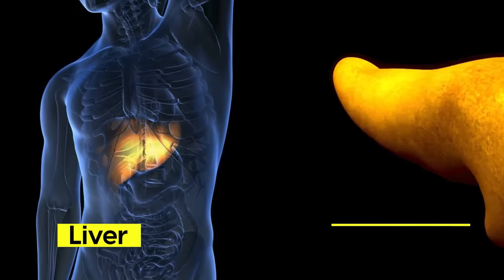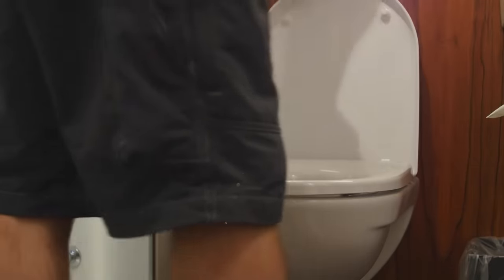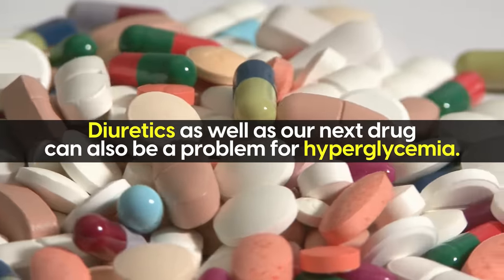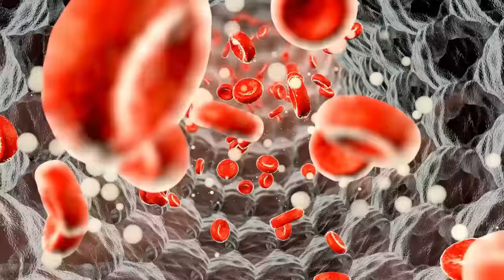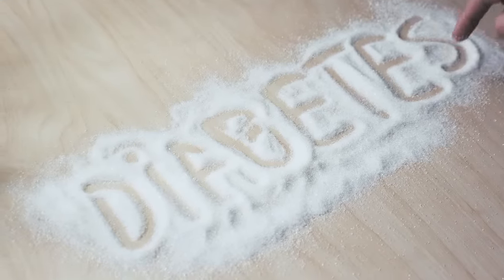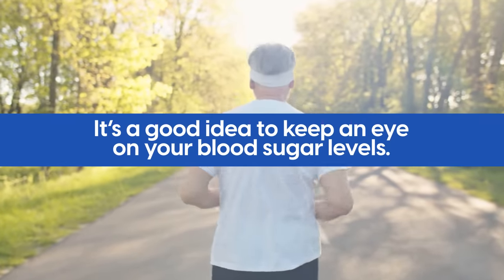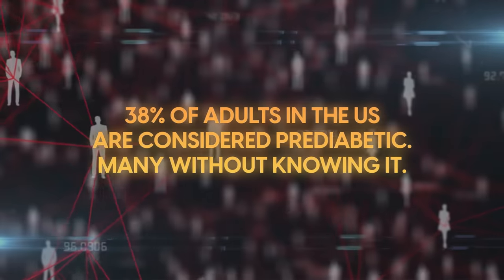Hearing damage is a concern with loop diuretics, especially for people with kidney dysfunction. Less commonly, they may lead to issues with the liver and pancreas, as well as sudden cardiac arrhythmias. Other common side effects include sensitivity to sunlight, increased triglyceride levels, dizziness, and waking up to urinate more frequently during the night. It's also important to note that diuretics can be a problem for hyperglycemia — they interfere with insulin function, increasing the risk of high blood sugar. So if you have diabetes, or are at risk, talk to your doctor about alternatives. An estimated 38% of adults in the US are considered pre-diabetic, many without knowing it.